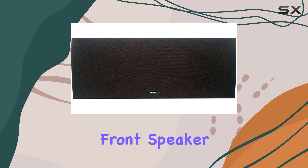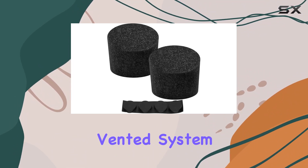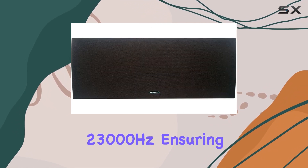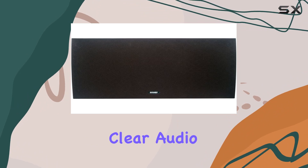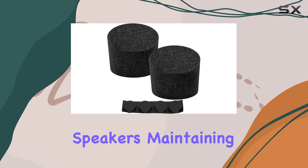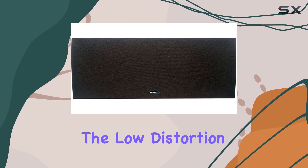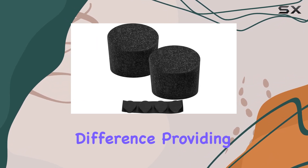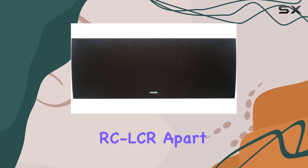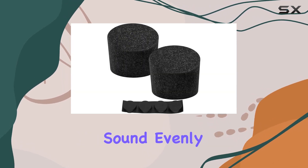The bass reflex and dual rear vented system contribute to a frequency response ranging from 48 Hz to 23,000 Hz, ensuring a powerful and clear audio output. The speaker is sound matched to other Reference Connoisseur speakers, maintaining consistency across your audio setup. The low distortion and resonance make a noticeable difference, providing an improved auditory experience.